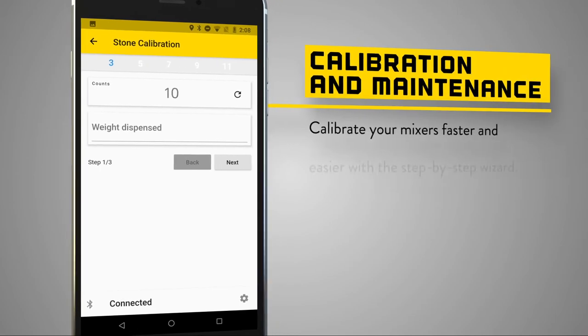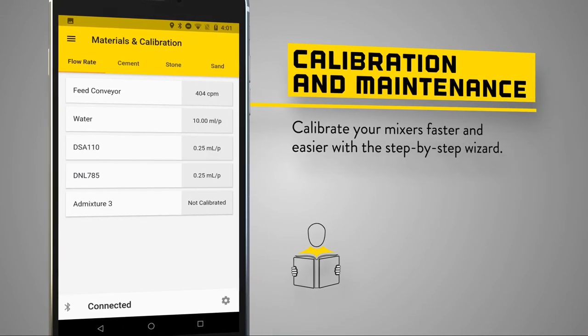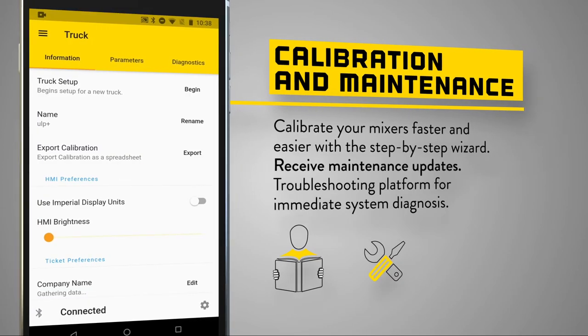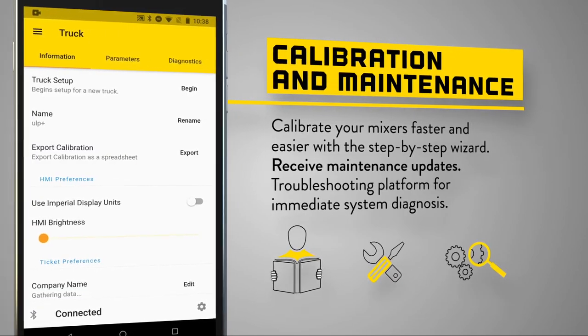The app also includes an easy-to-use calibration guide, the ability to upload mix designs without any cables or dongles, and a troubleshooting platform for all truck and mixer data.